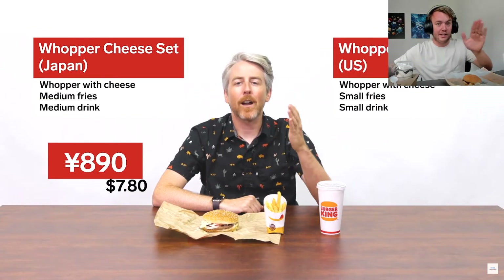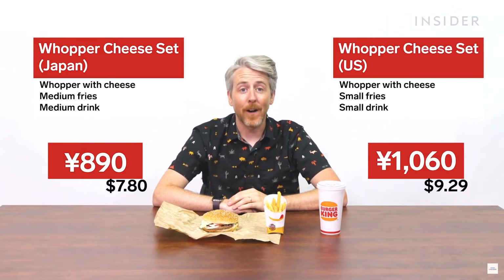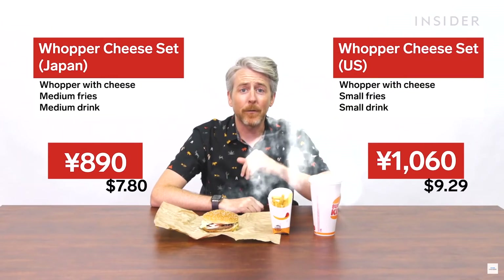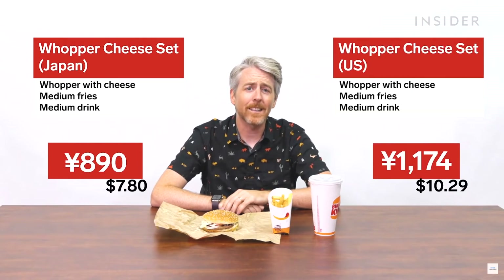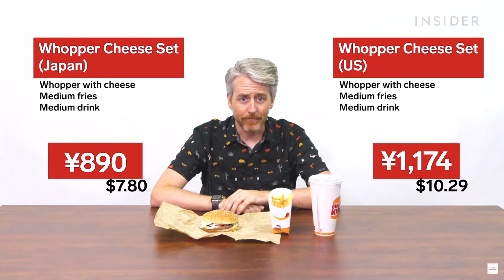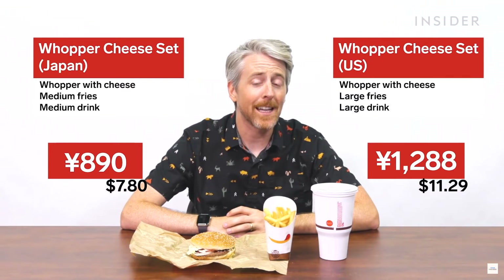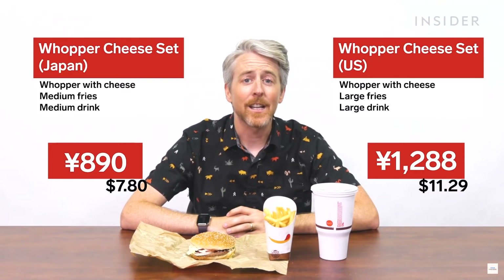In Japan, a Whopper cheese set costs around 890 yen or $7.80 US. A medium set with medium fries and medium drink is $10.29, or 1,173.71 Japanese yen. And a large set with large fries and drink is $11.29, or 1,287.78 Japanese yen.